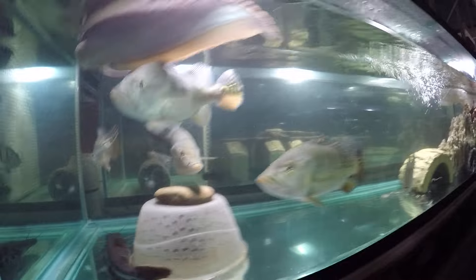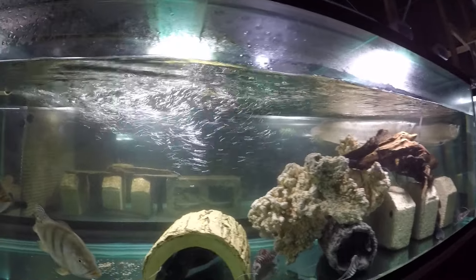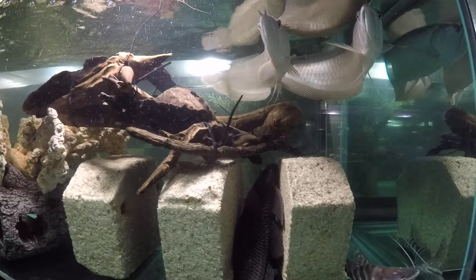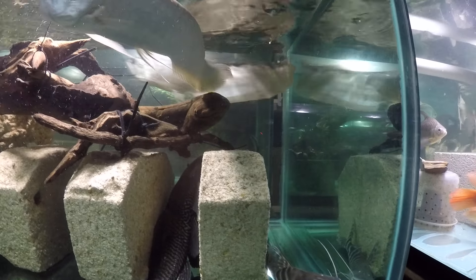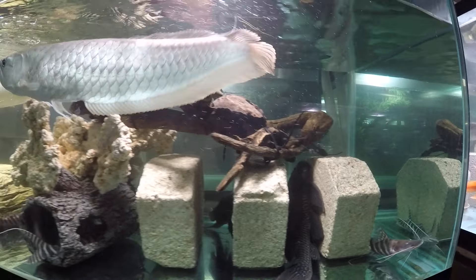I fed him yesterday so they're pretty full. I feed this tank every other day or so. He usually picks out the mullet pieces and has so far ignored all the pellets I give to this tank.